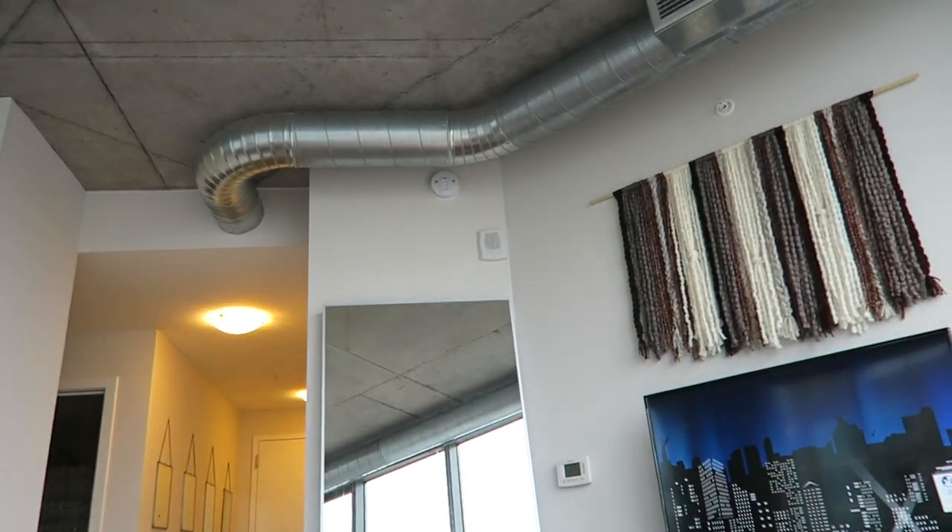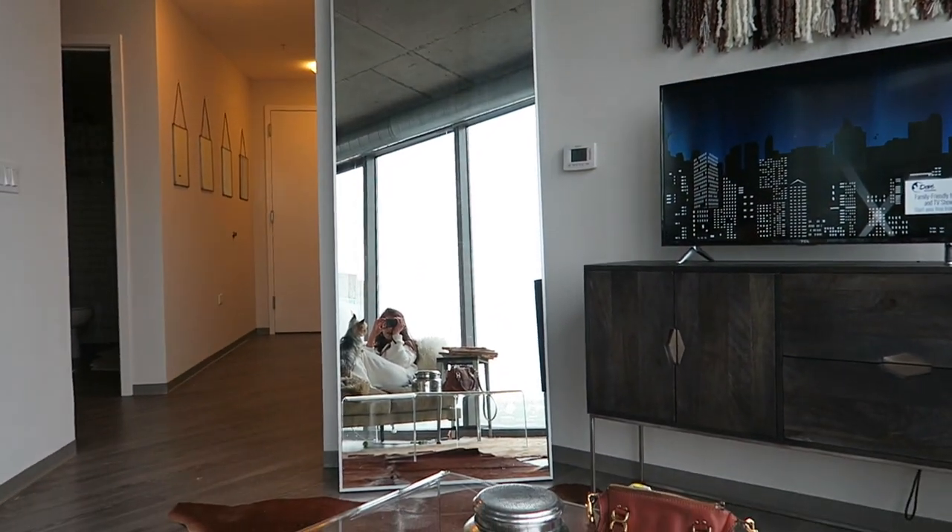So I ordered my mirror from Modern Nash — this is not sponsored, I'm just saying where I got it. Basically they go to Atlanta, pick up whatever you order, and then deliver it. You can also pick it up yourself, but personally this mirror was way too big to transport. Just look at it — it looks so good, I'm so excited about it.